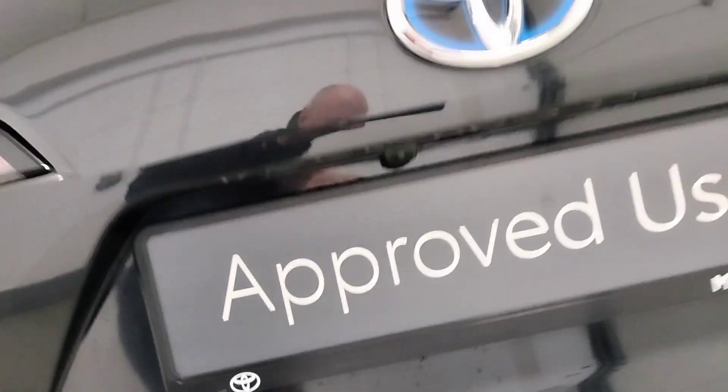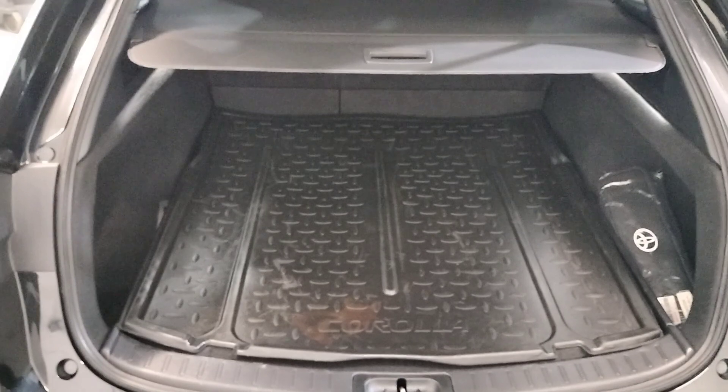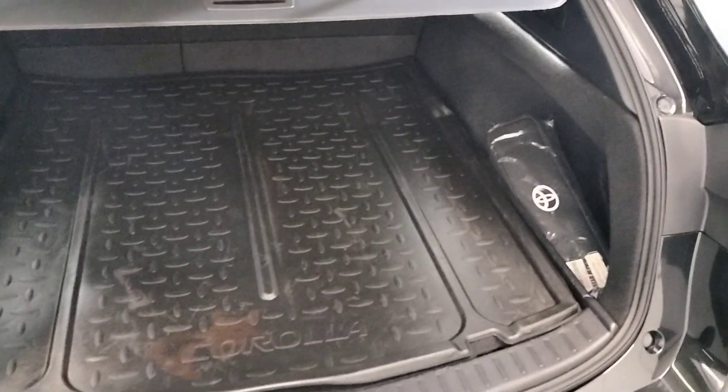Reverse camera. Very spacious boot with protective mats applied and a safety kit supplied.